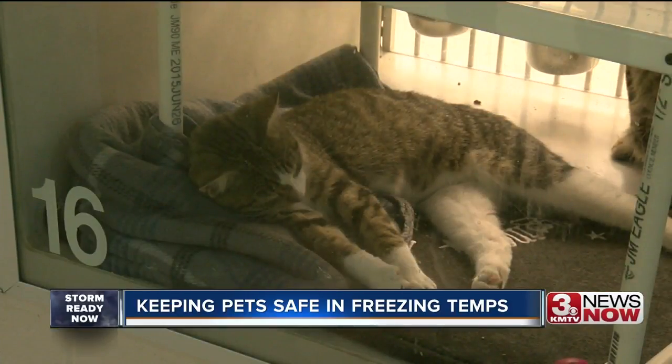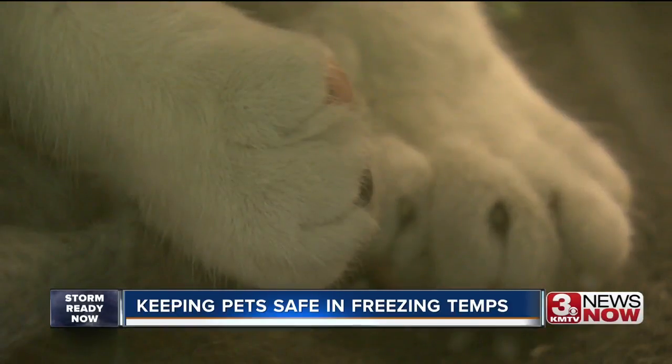Not all animals can be inside all the time, so Nebraska Humane Society spokesperson Pam Weiss wants you to know what those pets need. Animals that spend a lot of time outside in cold weather really need proper shelter. They need proper food and water and shelter in order to be able to be comfortable.